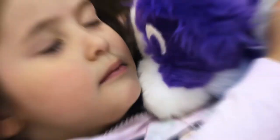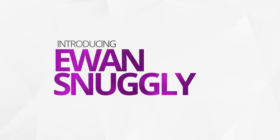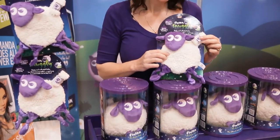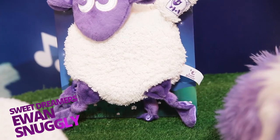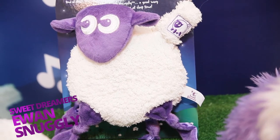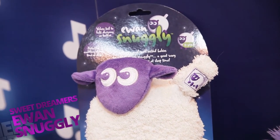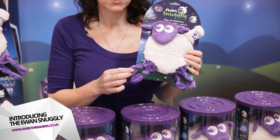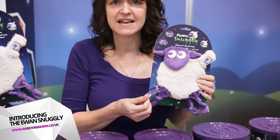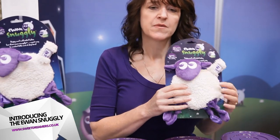This is the Ewan Snugly, our additional product to the Ewan range, for newborns upwards. He has a velcro tail where you can attach a dummy or a teething ring, or use it to attach the Snugly to your buggy so you don't lose him. It's got lovely soft smooth silky legs which babies find really reassuring, plus a lovely soft body that babies can snuggle up to at bedtime.